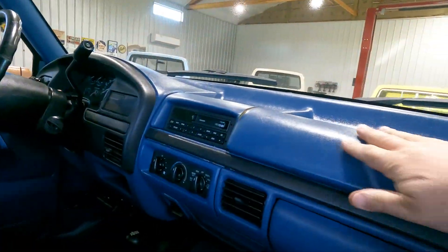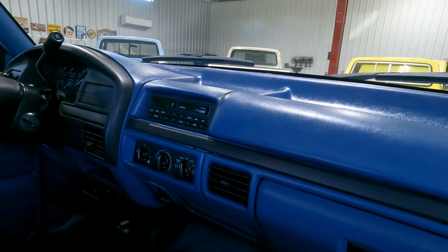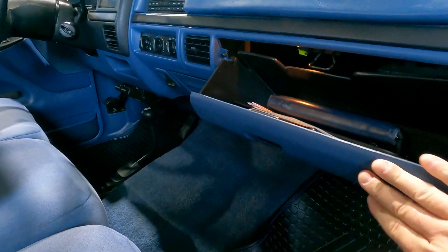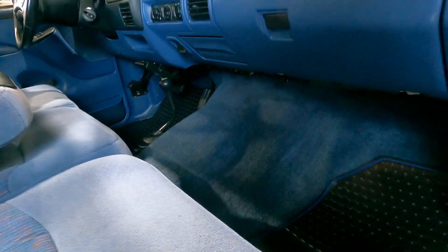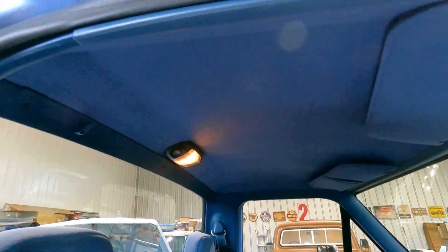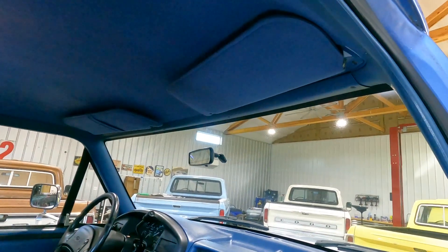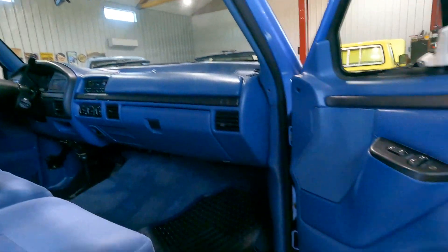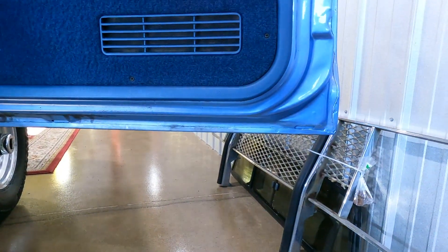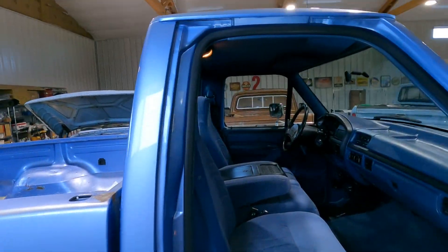There's one little crack in the dash. The original carpet is in nice shape. The headliner is really nice too — it's the original headliner, and the visors look like they're new. The door panels look great, and there's no rust. The other door panels are the same way. The rockers and door jambs look great.